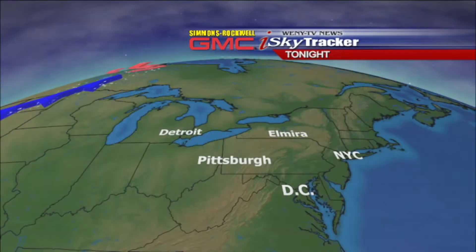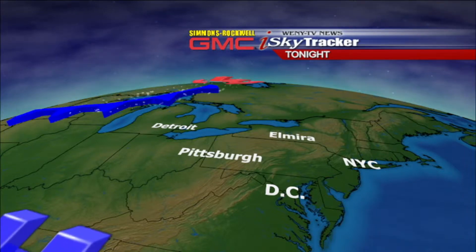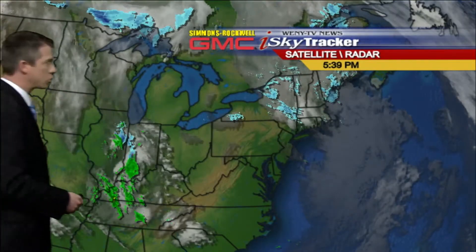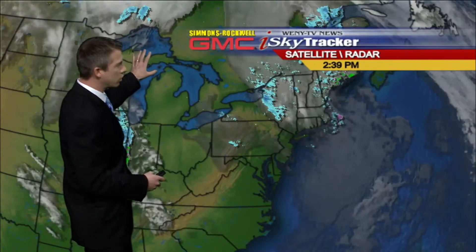On our weather maps tonight, we do have a bridge of high pressure that's briefly in control just off to our south, giving us the clear skies now, but there's a cold front lurking back to the north and west, and that's what's going to bring some unsettled conditions our way for tomorrow afternoon. You can see that storm system way back here north of the Great Lakes states.